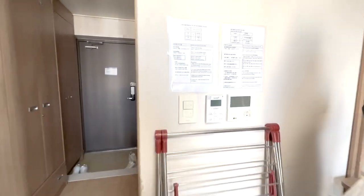These are the water and floor heater switches, and the AC controller. That's the laundry rack that they provided.